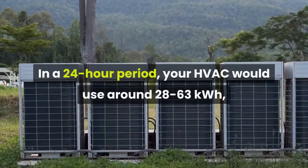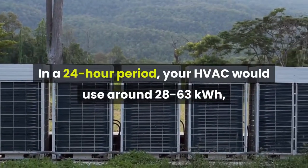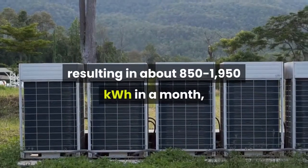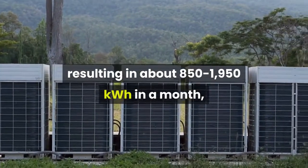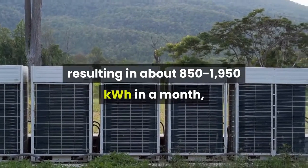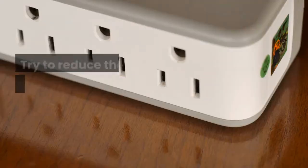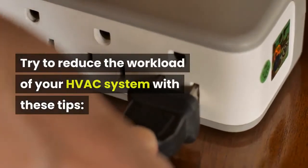In a 24-hour period, your HVAC would use around 28 to 63 kilowatt hours, resulting in about 850 to 1,950 kilowatt hours in a month, depending on the efficiency of your unit. Try to reduce the workload of your HVAC system with these tips.